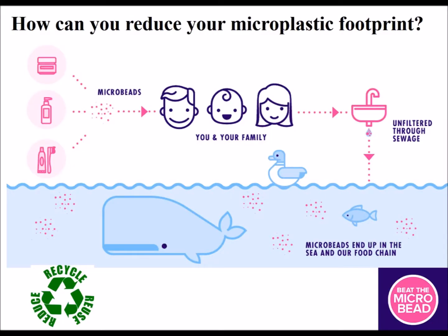How can you reduce your microplastic footprint? One way is to reduce, reuse, and recycle plastic products, as well as using phone apps like Beat the Microbead to avoid products that contain microplastics.